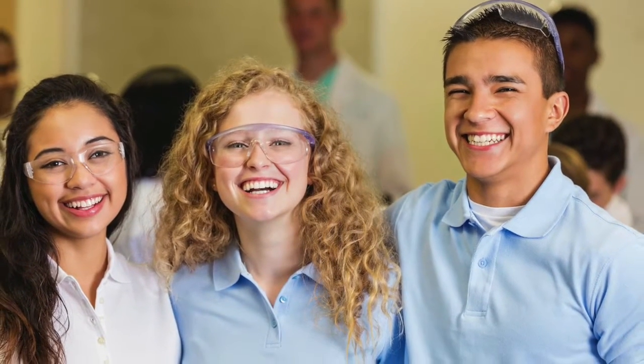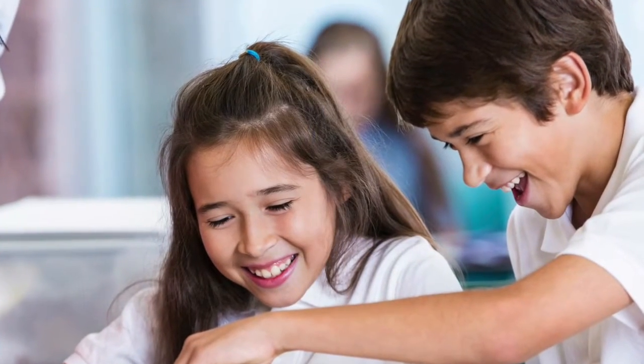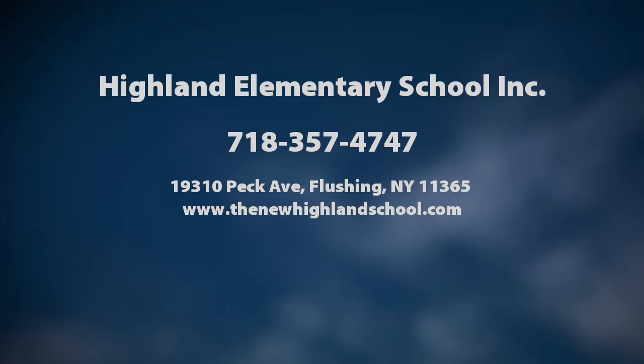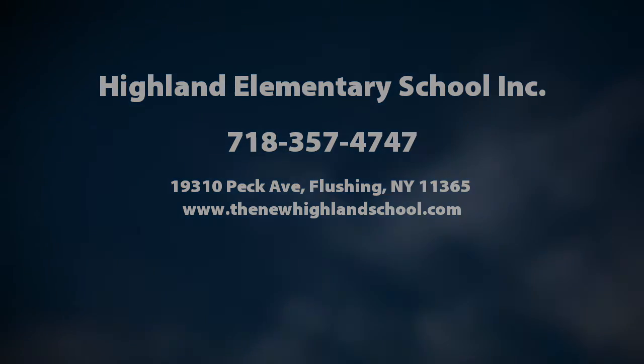Our facility includes well-equipped, attractive classrooms, a library, science laboratory, art studio, and a full gymnasium. A nurturing and enriching environment is waiting for you and your child today at Highland Elementary School.